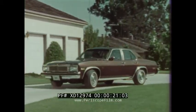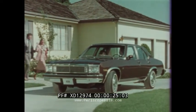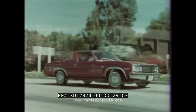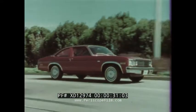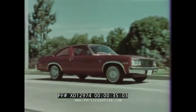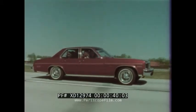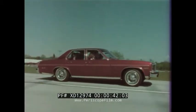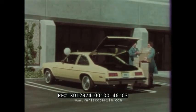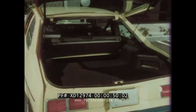Nova for 1979: functionally designed and beautifully styled with six-passenger roominess and comfort. Nova offers a choice of models — the stylish two-door coupe with its clean, uncluttered appearance and functional design, and the Nova four-door sedan offering practical roominess at an affordable price. This sporty Nova hatchback coupe features contemporary styling and wagon-like versatility.